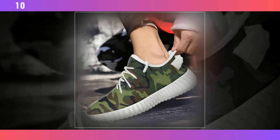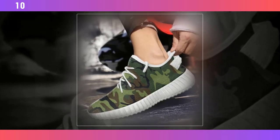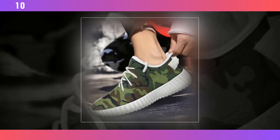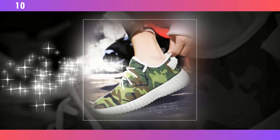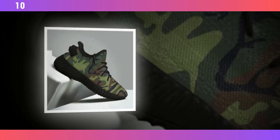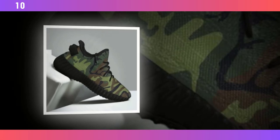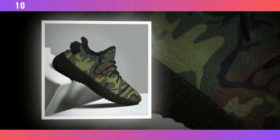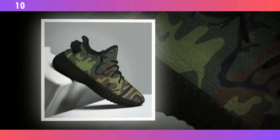These sneakers are incredibly versatile — you can pair them with jeans, shorts, or even a casual outfit. The camo pattern adds that rugged, stylish edge to any look. So there you have it: four different camo shoes, each with their own unique features and benefits. Whether you're looking for something lightweight and durable, or a pair that's perfect for high-intensity workouts, there's a camo shoe out there for you.